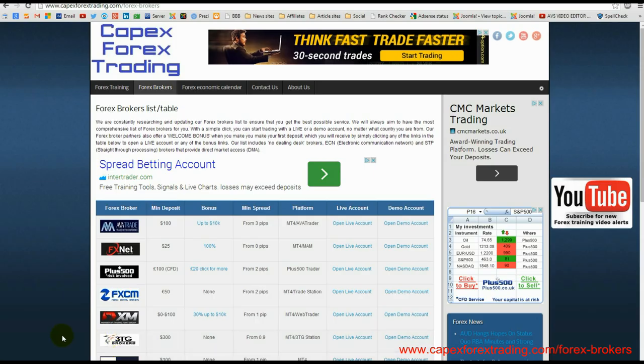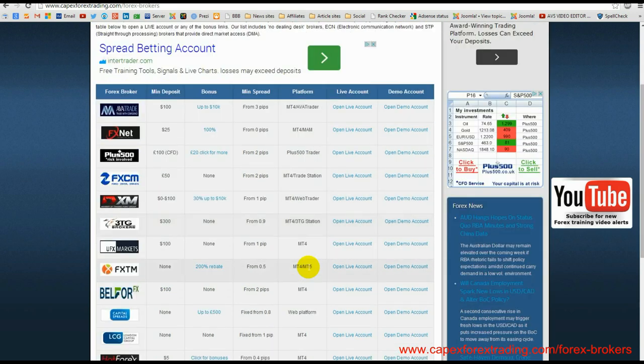To make it easier for you, on our website we've provided a list of forex brokers to choose from. Go to capexforextrading.com and click the forex brokers tab — you'll see a table listing various brokers that we've approved. Each broker has a link to open a live or demo account, so have a play around and find a broker that's suitable for you. That concludes this lesson — if you'd like to follow us on our YouTube channel, Facebook, Twitter, LinkedIn, or Google Plus, that would be fantastic. We'll see you for the next lesson, thanks.